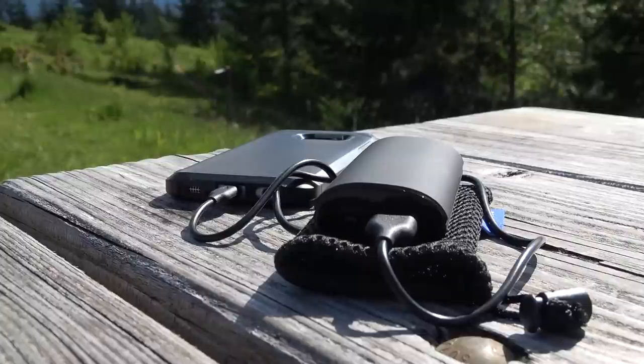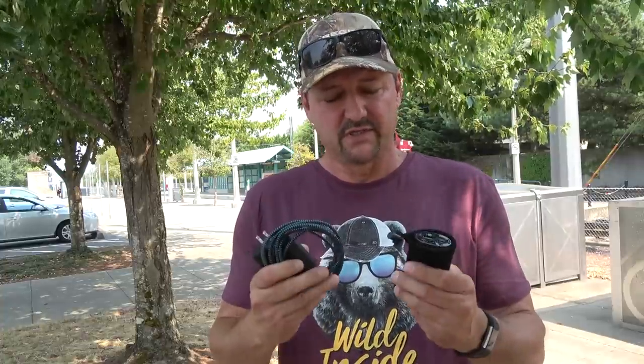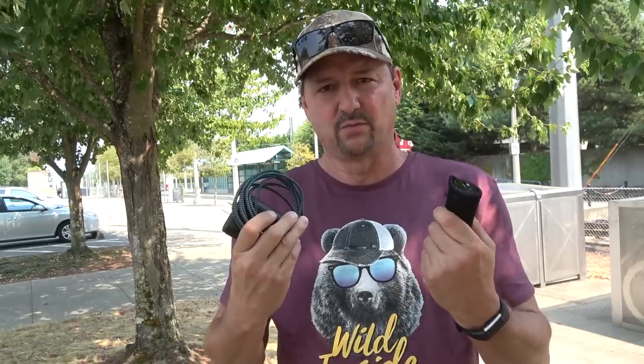I'll put a link to the battery pack in the description. It's very good to have some source of power for charging your phone when out and about, since a lot of us will drain our phone batteries rapidly by taking pictures and videos.